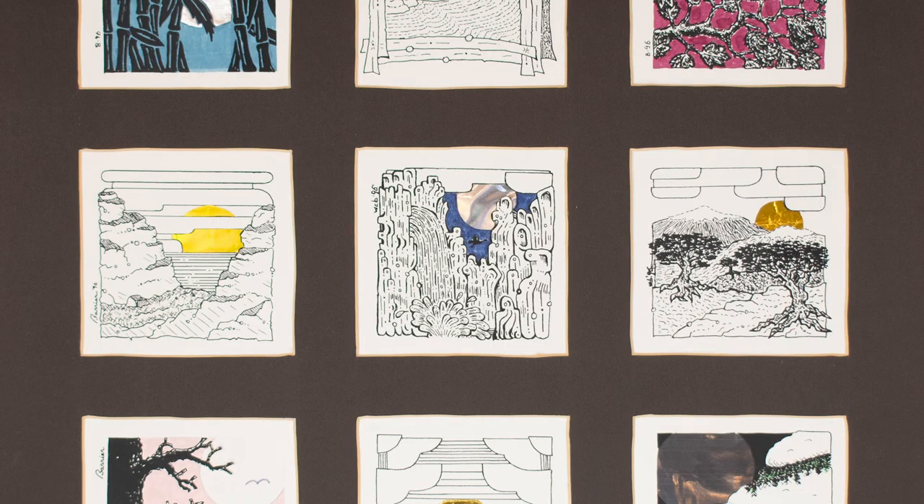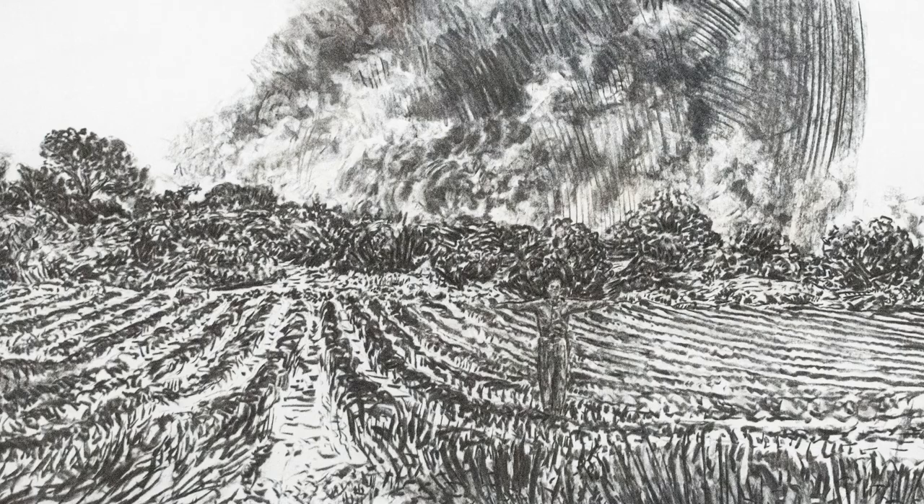It's a crazy quilt of objects that really employ every kind of media and stem from the 1940s up to present day. It shows that one single education can lead you in so many different directions.